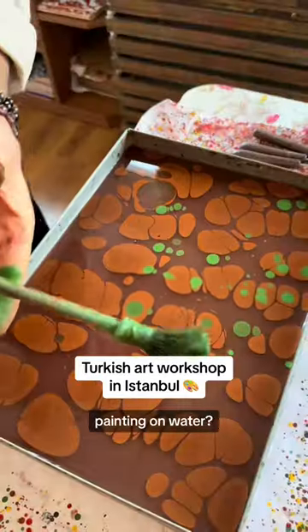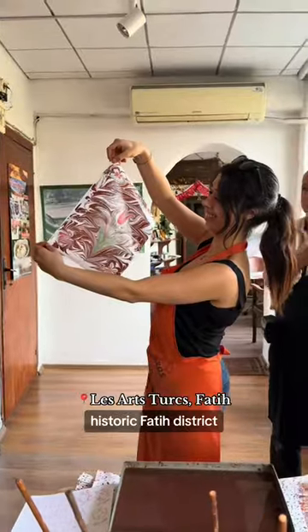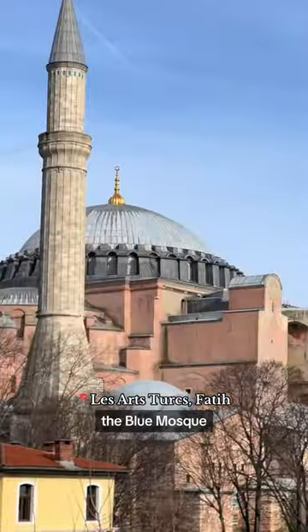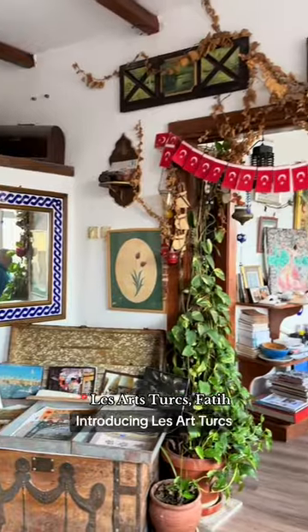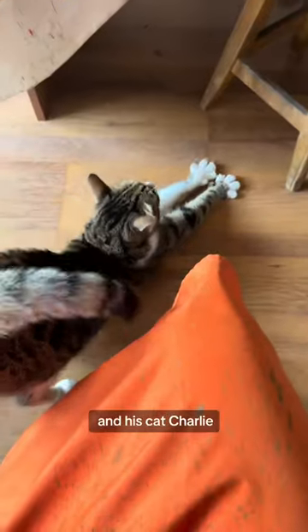Have you heard of the art of painting on water? You can try Turkish paper marbling at this studio in Istanbul's historic Vata district, right between Hagia Sophia and the Blue Mosque. Introducing Le Art Turks — they offer a variety of traditional workshops run by Mr. Nur Doğan and his cat, Charlie.